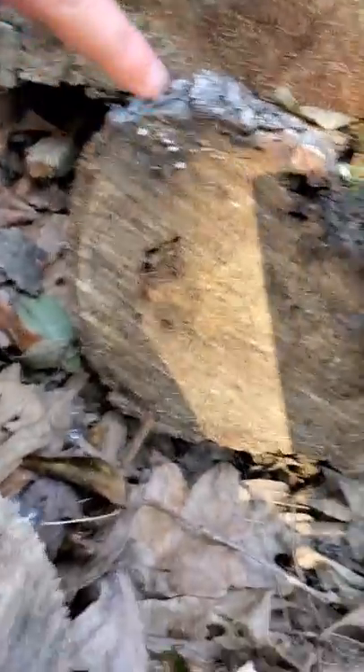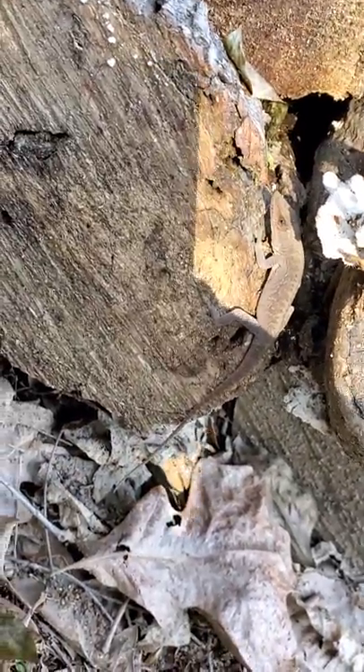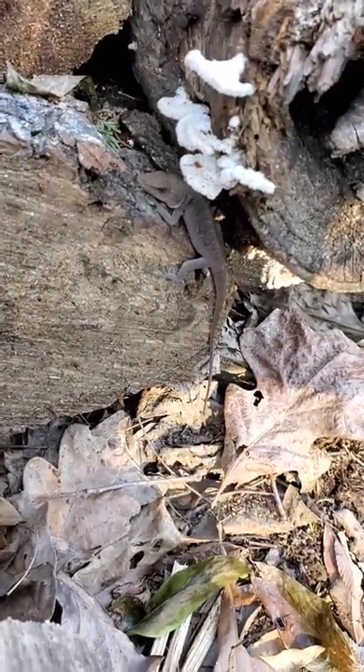Where? Right there. Yep, there's one. And the lizards — what is it called? What did we find out they were called? I forget. I think green anoli or green anols or something.